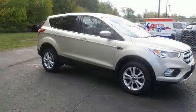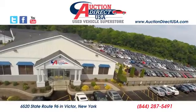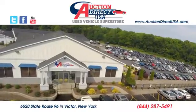Experience it for yourself today. Visit today. We're conveniently located at 6520 State Route 96 in Victor, New York.